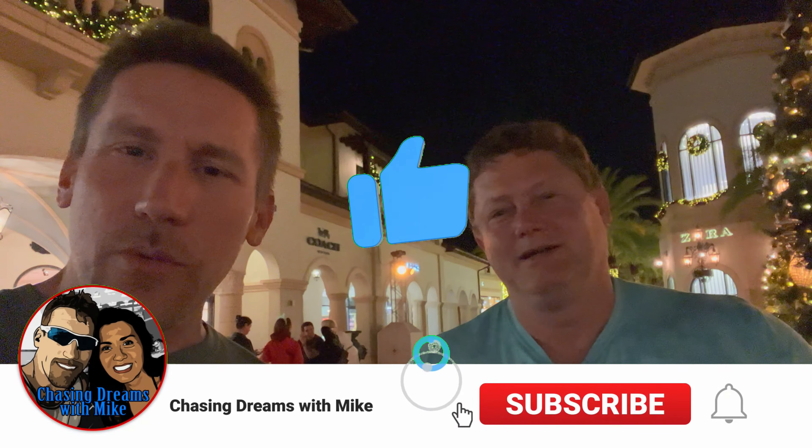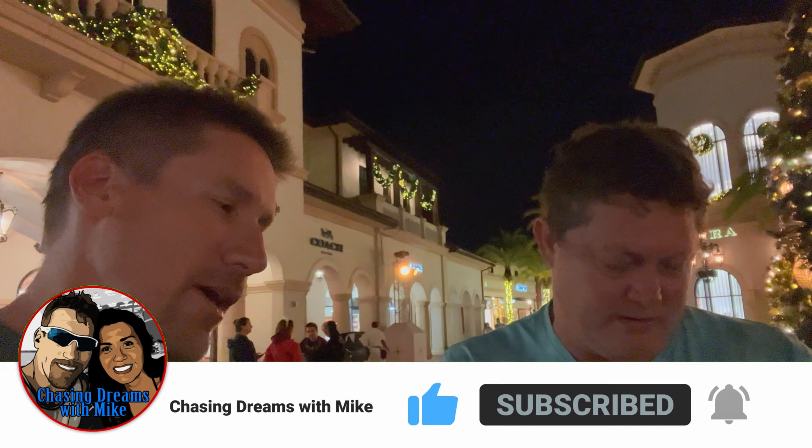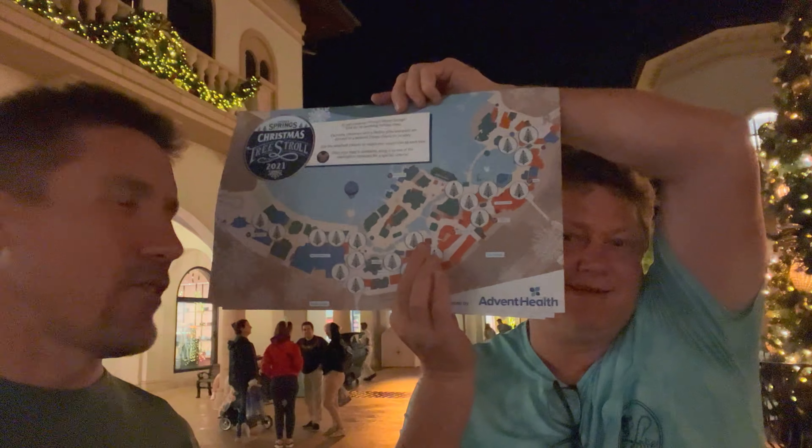Hey guys, so here we are at Disney Springs tonight and what we're doing is the 2021 Christmas tree stroll. There are 20 trees here. Richard's got the map and I know he wants to say hi to all his peeps out there.